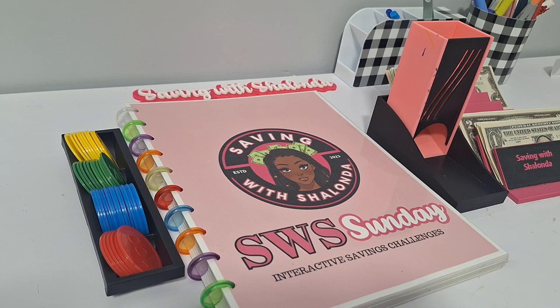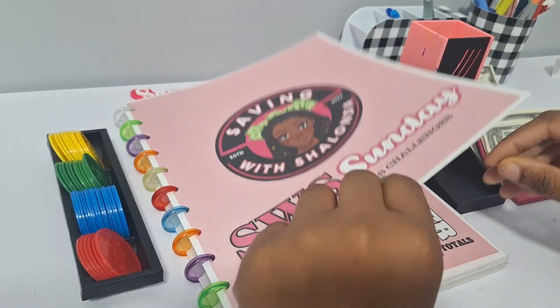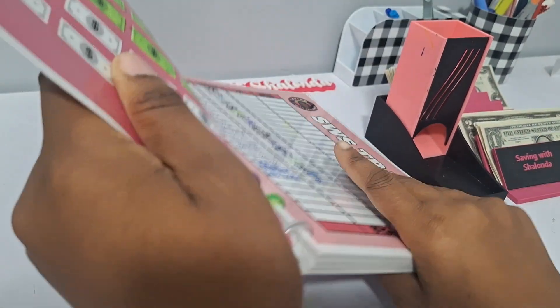Bingo is fun, guys — we have a lot of fun at bingo. I'm not begging y'all to come, but you could get some of my free prizes!